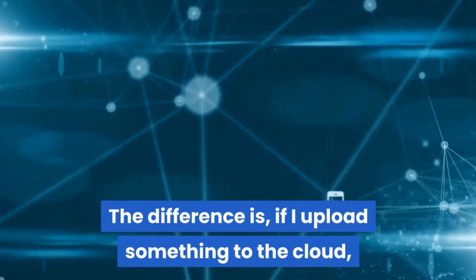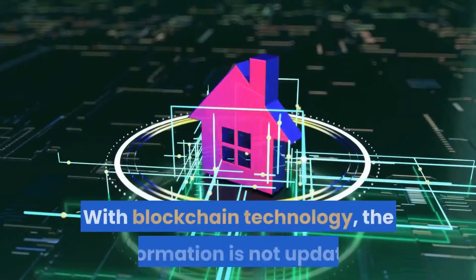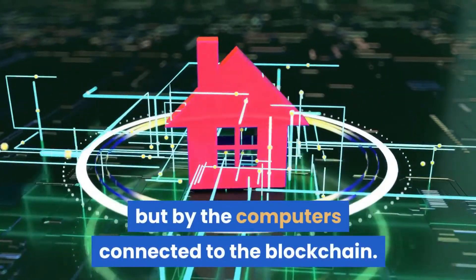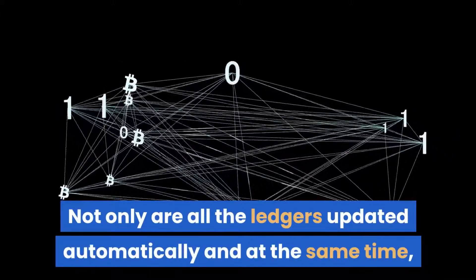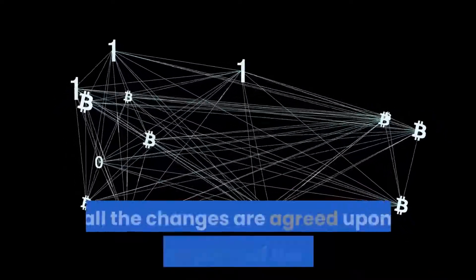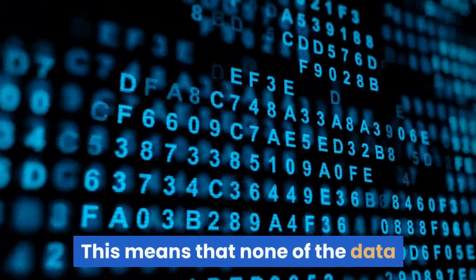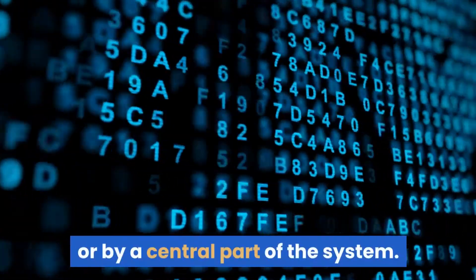The difference is, if I upload something to the cloud, it is only accessible to certain people. With blockchain technology, the information is not updated or changed by people but by the computers connected to the blockchain. Not only are all the ledgers updated automatically and at the same time, they are done so by the distributed blockchain. So all the changes are agreed upon by decentralized parts of the blockchain, meaning none of the data can be corrupted by an individual actor or by a central part of the system.